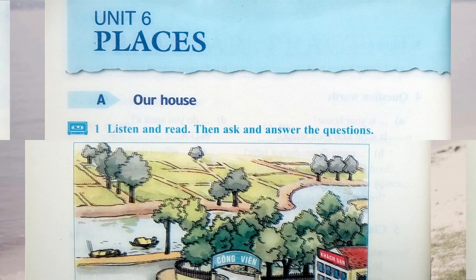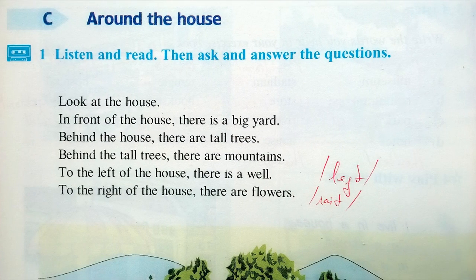One. Listen and read, then ask and answer the questions.